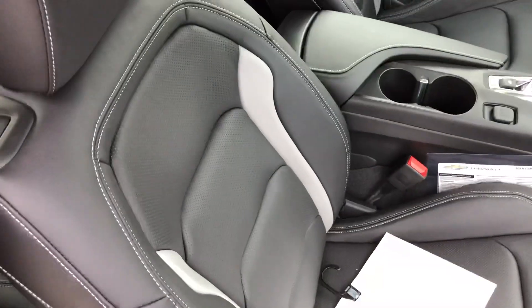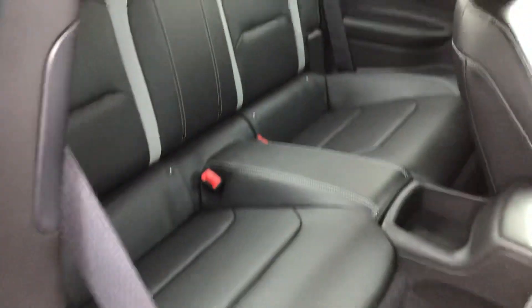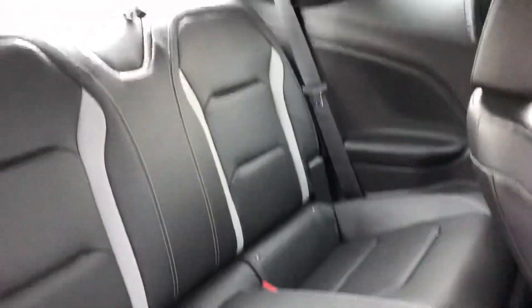There's your driver's seat. There's your rear seating — a little bit of room for people back there.